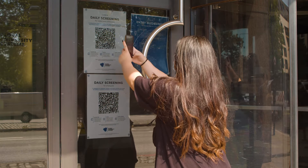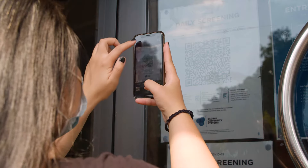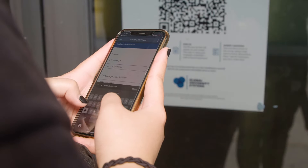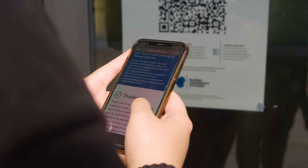Before entering the building you have to scan this QR code using your phone and enter your details. We would only ask for your name, email, and some health questions. This will help us monitor everyone's well-being.